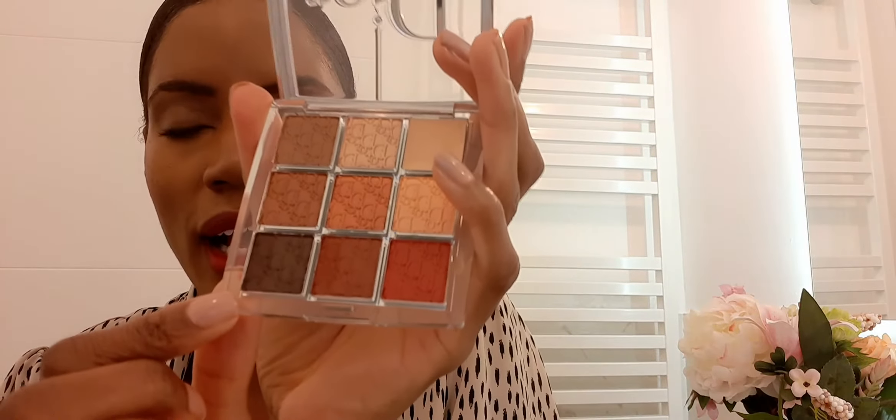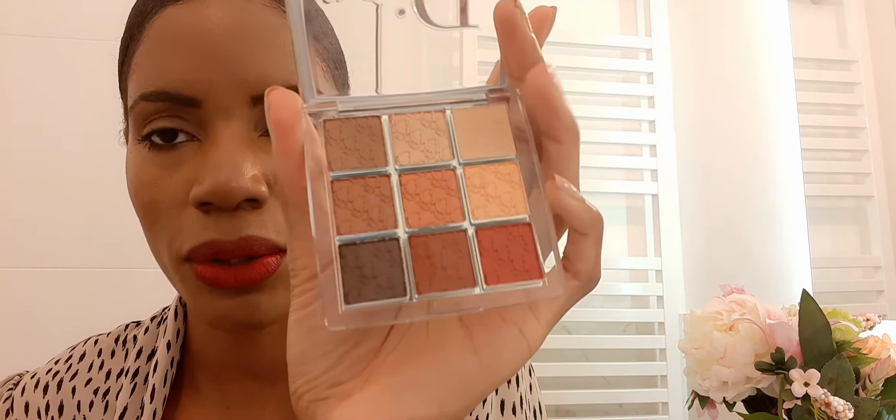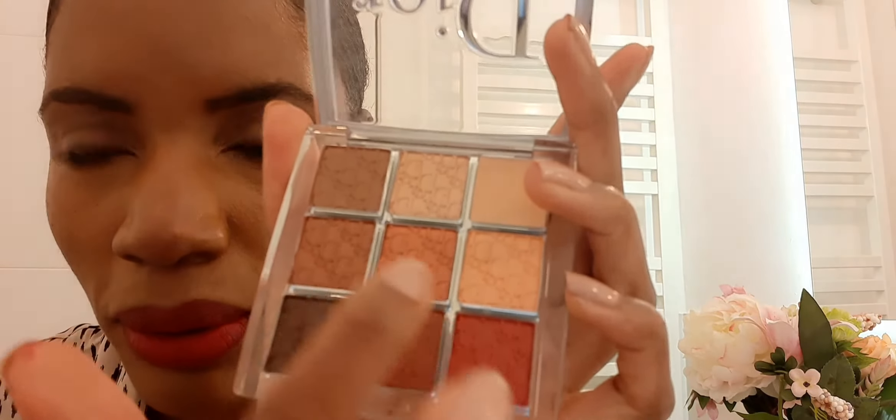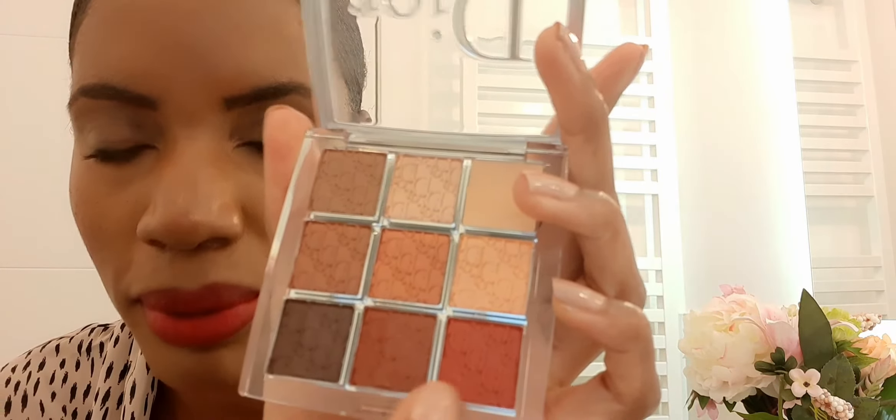Let's pop it open. So here we are — there's no mirror, which to some people is a downside, but to me I don't really care. I generally use eyeshadow at home, not on the go, so that's fine. This is what the colors look like up close — you can see the little Dior print at the top.